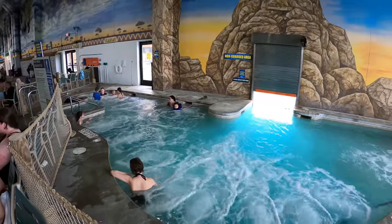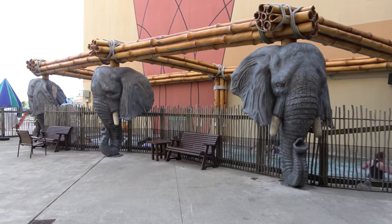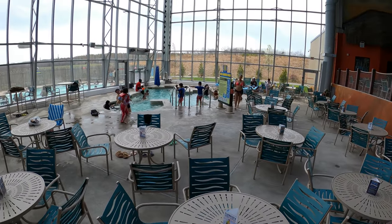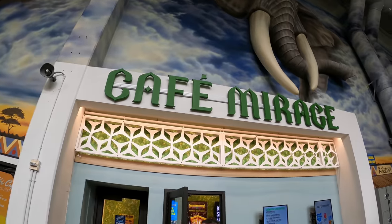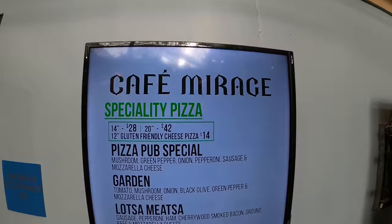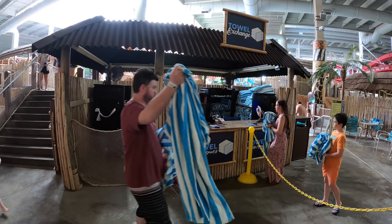Those are the adult-only hot tub areas, but there are also two different family hot tubs — both indoor and outdoor — so don't worry if you've got little ones. I love the decorations of the one in the front of the park with those awesome elephant sculptures. The second indoor-outdoor family hot tub can be found right near the wave pool against the back wall. If you get hungry in the park, in the front you'll find Cafe Mirage — a quick service food area for burgers, sandwiches, and pizza. They really specialize in different types of pizza. But like everything at the Kalahari, it is quite pricey — a 14-inch pizza is $28 and a 20-inch is $42. Towels are free — you just check them in and out with your ticket or room key, and they were really soft.